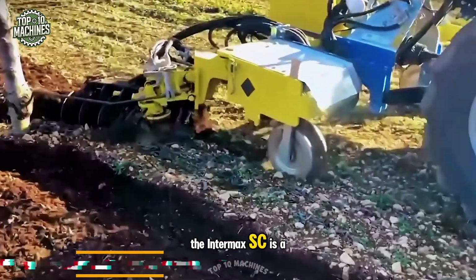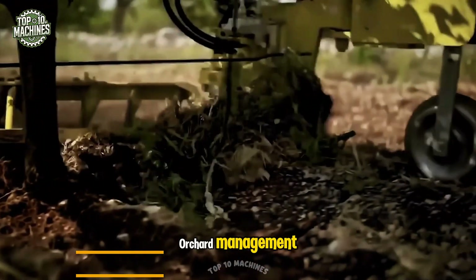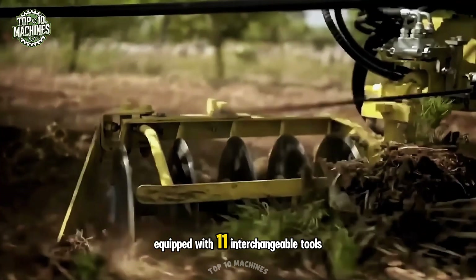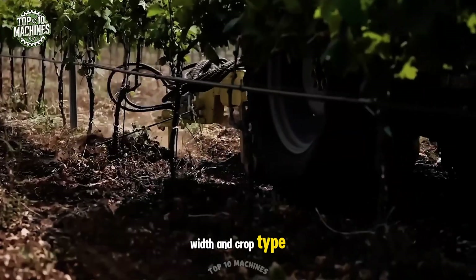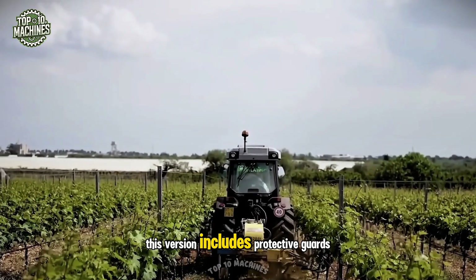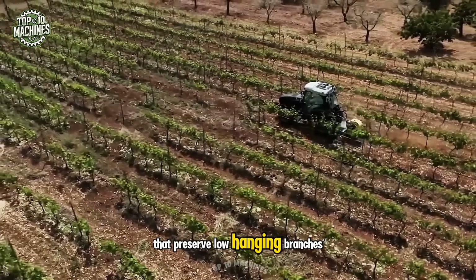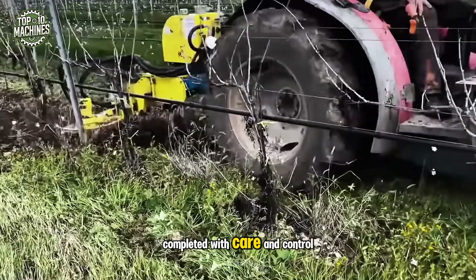The Intermax SC is a right-blade Interro cultivator, designed for precise vineyard and orchard management. Equipped with 11 interchangeable tools, it adapts seamlessly to row width and crop type. Specifically tailored for orchard use, this version includes protective guards that preserve low-hanging branches, while allowing full-spectrum Interro work to be completed with care and control.